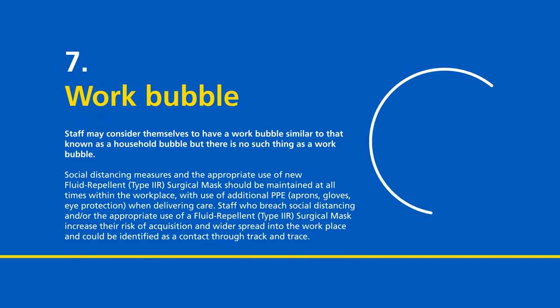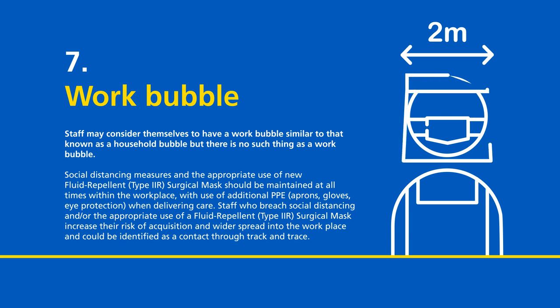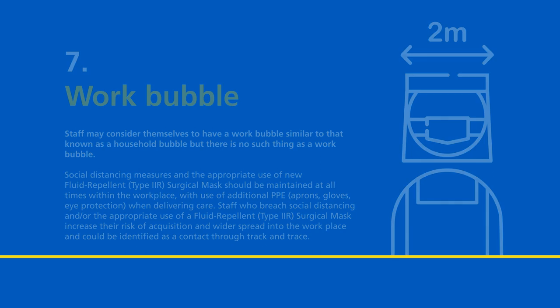Work bubble. Staff may consider themselves to have a work bubble, similar to that known as a household bubble, but there is no such thing as a work bubble. Social distancing measures and the appropriate use of new fluid repellent type 2R surgical masks should be maintained at all times within the workplace, with use of additional PPE — apron, gloves and eye protection — when delivering care. Staff who breach social distancing and/or the appropriate use of fluid repellent type 2R surgical masks increase their risk of acquisition and wider spread into the workplace and could be identified as a contact through track and trace.